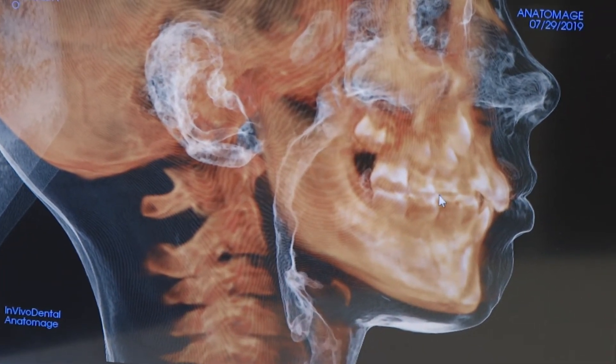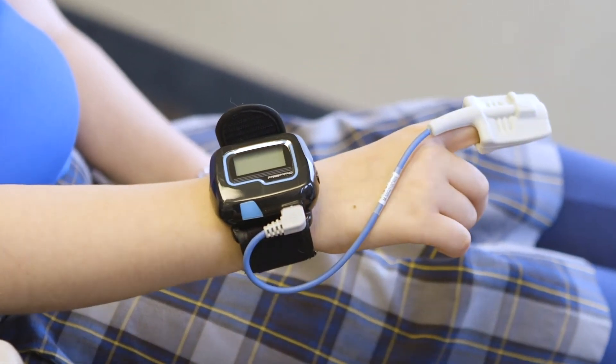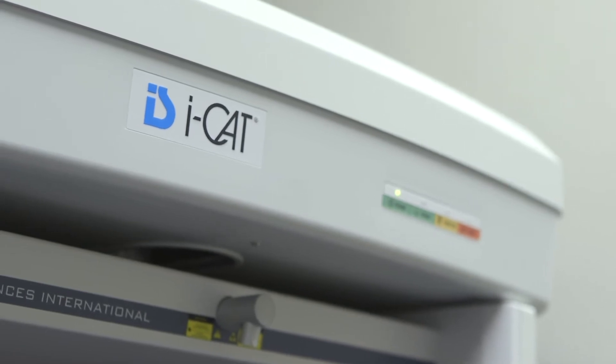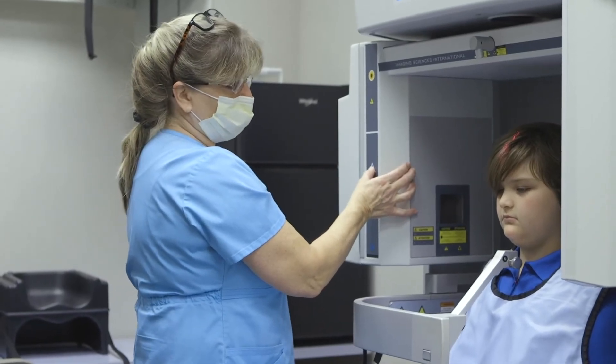We utilize the most up-to-date 3D cone beam technology to aid in diagnosing and determining where the airway may be compromised. We also utilize high-resolution pulse oximetry to screen for sleep-disturbed breathing.